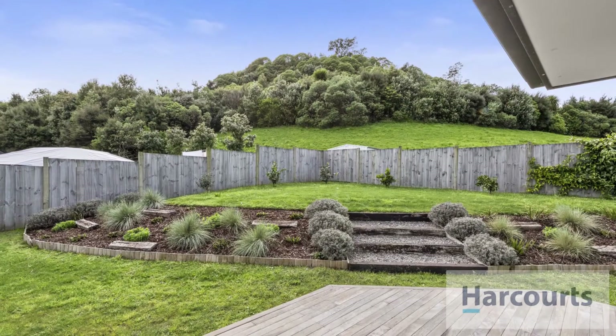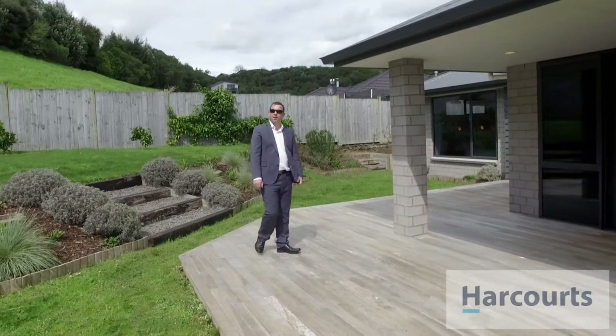Outside we have a large split level garden and a nice sunny deck, perfect for entertaining on those summer afternoons.